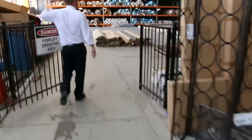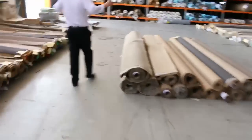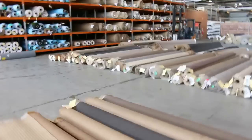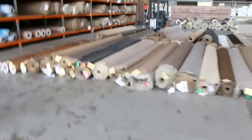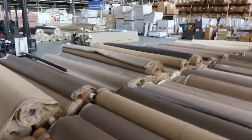Moving through now to the carpet and floor coverings auction. They've got around 300 lots of carpet and floor coverings — you will save up to 90% in these auctions. Beautiful colours: greys, beiges, charcoals, wool, nylon, solution-dyed nylon. Beautiful looking stuff, a little bit of vinyl, some carpet tiles, and a bit of floating floor — a sensational carpet auction.